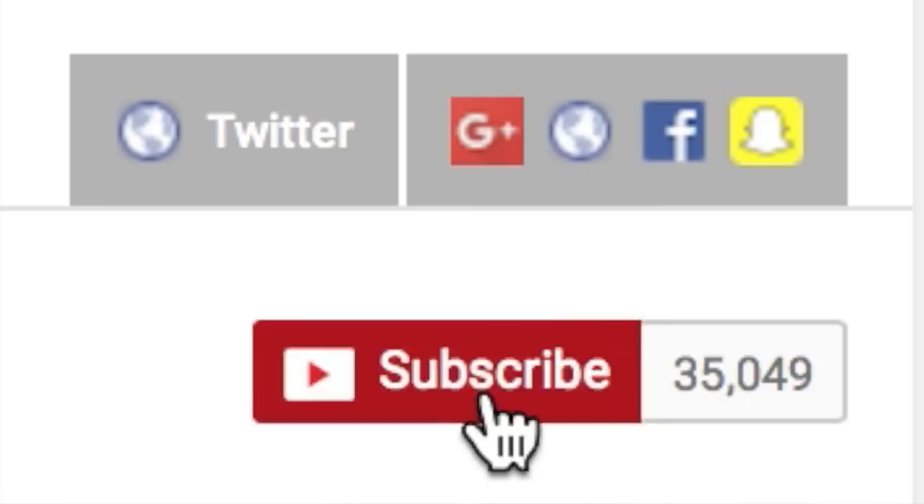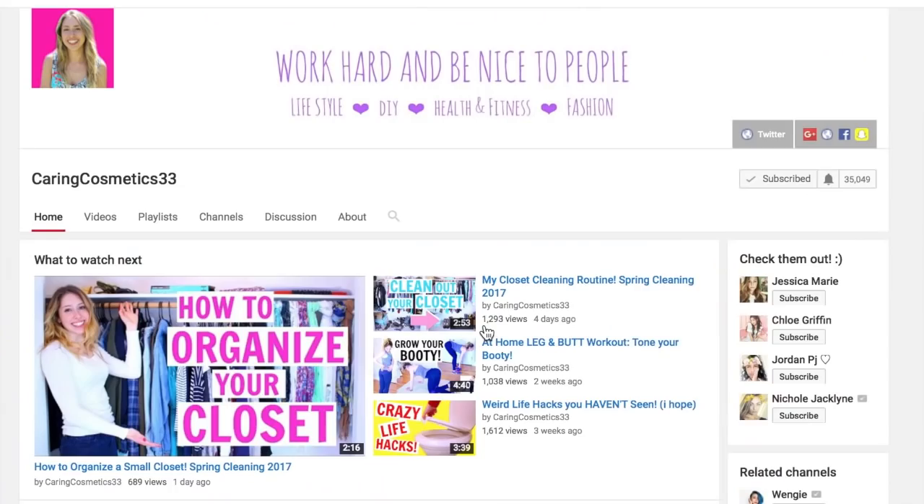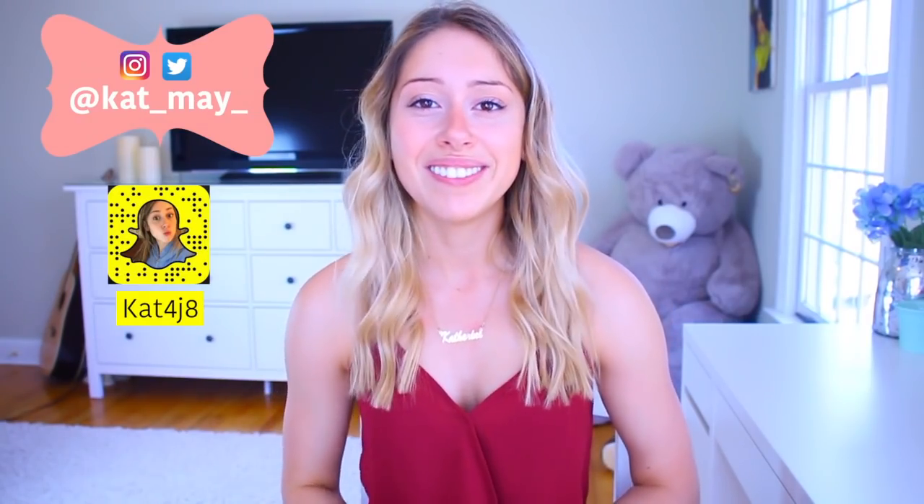Hey guys, it's Kat. Today is the day that I know a lot of you guys have been waiting for. I'm doing my deep cleaning routine. This is something I'll do every two to three months — just get a really deep clean and make sure that all the little sections in my room are clean. If you are new here, I'd love to have you as a subscriber. I do a lot of cleaning and organization videos, as well as fitness videos.